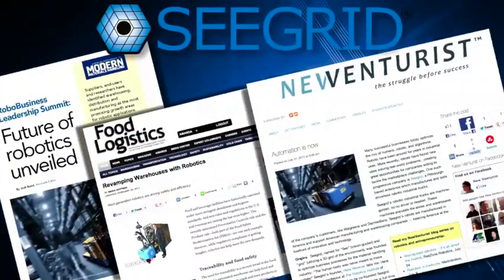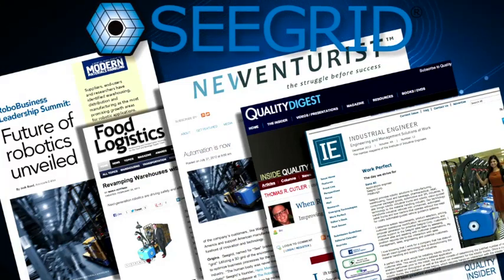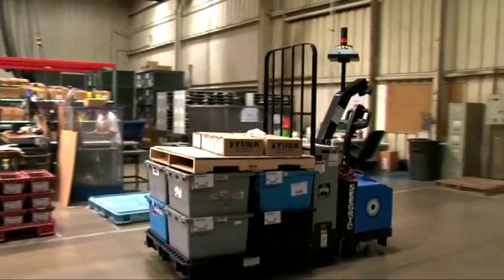Seagrid has also been featured in a number of other publications, articles, industry reports, and feature stories. It's clear that automation is already a key to the future for leading manufacturing and distribution companies.